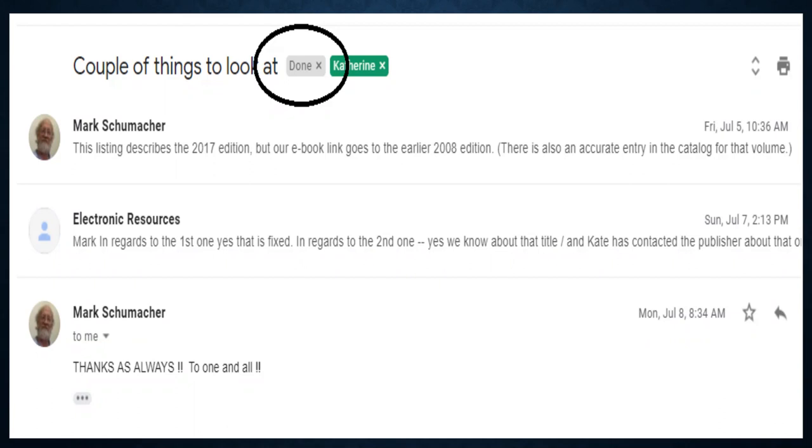Some things just can't get fixed because OCLC hasn't figured out how to do it yet — sometimes it's the WMS system or the discovery layer. In this email, Mark found an issue for us, and we will miss Mark greatly when he retires. He's always been good at finding issues and letting us know. As I said, if we don't know it's broken, we can't fix it. Best wishes to Mark, and please continue to send them to us even in retirement.